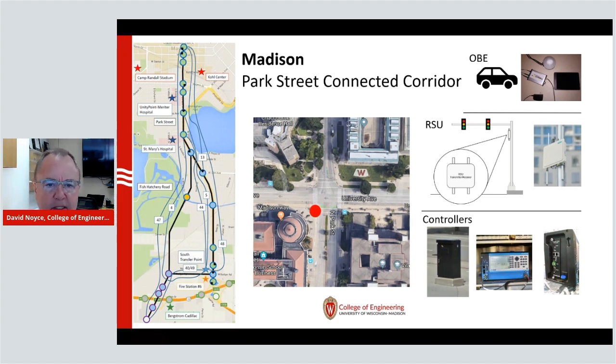I welcome the opportunity to demonstrate this to everybody. If you're interested, get a hold of us here in the lab and we'd be happy to show you more about it.